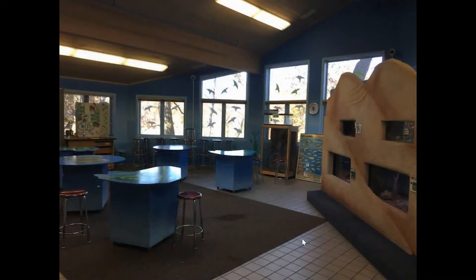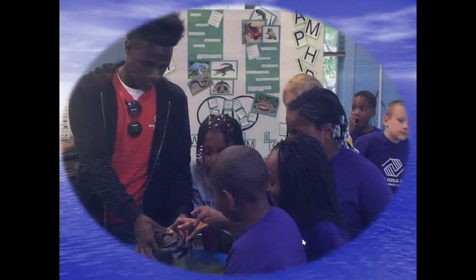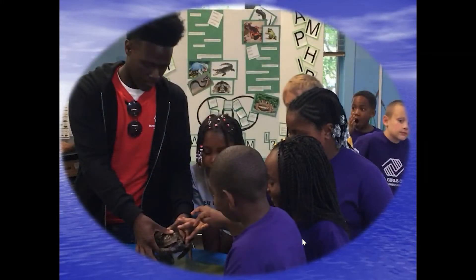Right next to that is our animal room. In the animal room we have a variety of live animals where a park ranger can talk to you about the different animals that live in the dunes and how they adapt to their environment. You might even have a chance to feed the animals with the ranger. Some of the animals are turtles, snakes, and fish — all animals indigenous to the area and to Miller Woods.